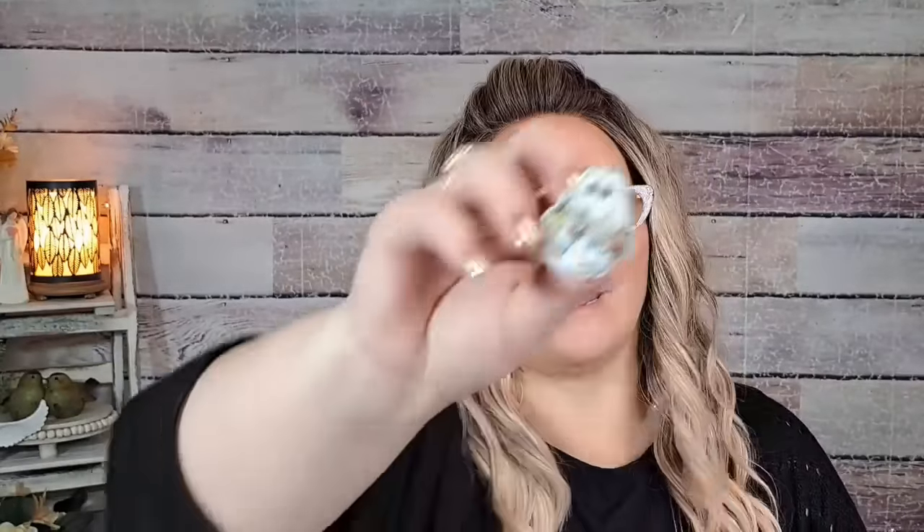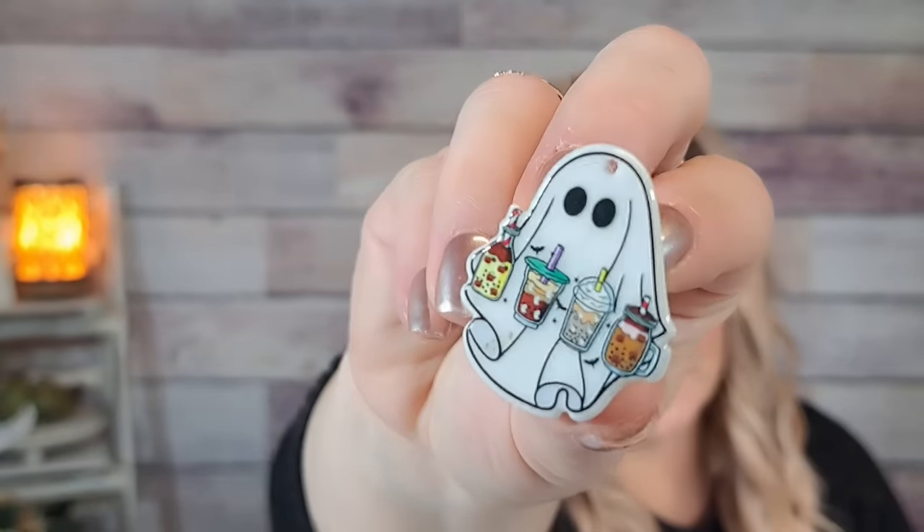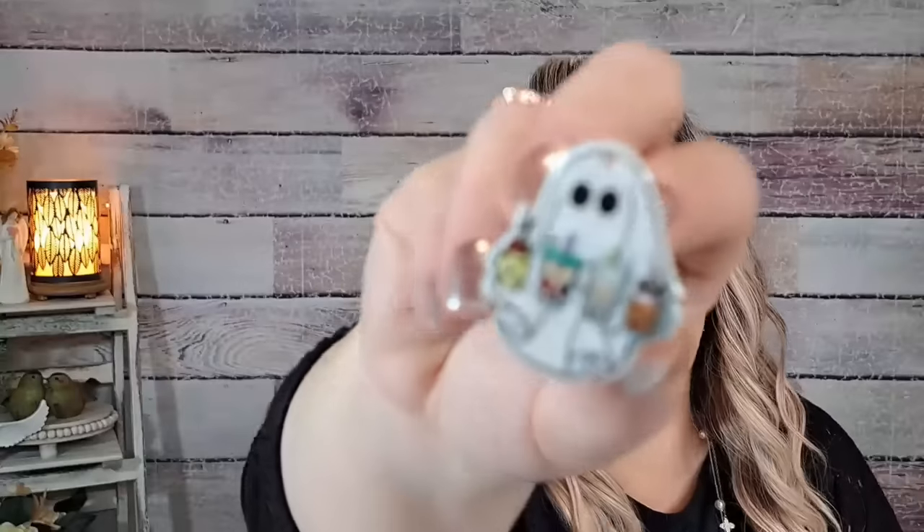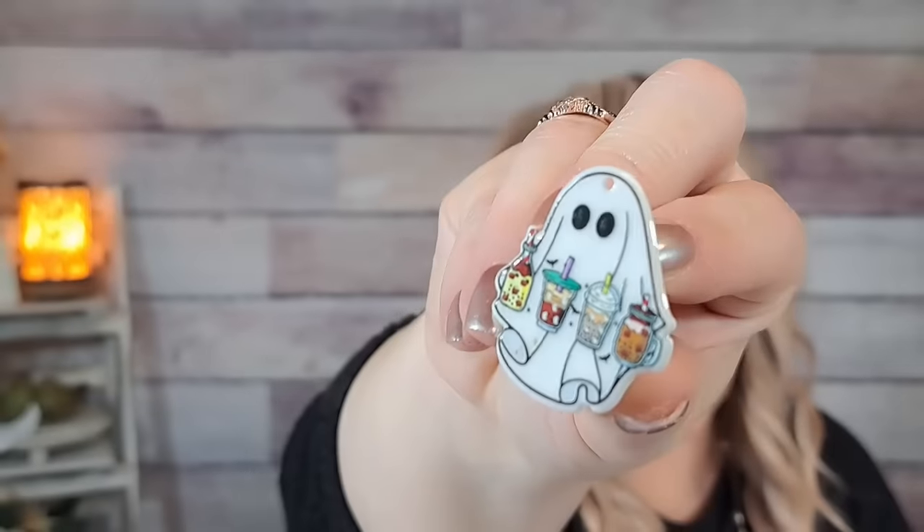This is another ghost car air freshener like the one I showed earlier, just a different ghost. This one is carrying some pumpkin spice lattes and boba tea. How adorable is that — I thought they'd be cute in my car.